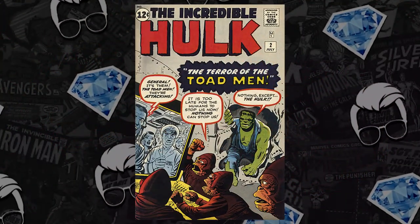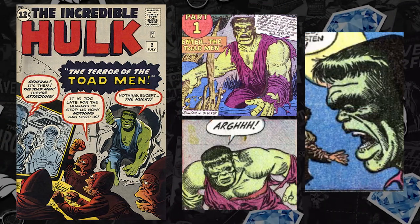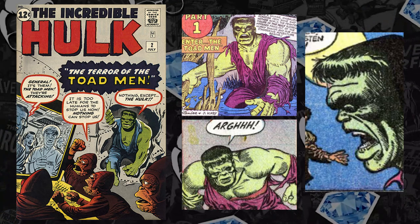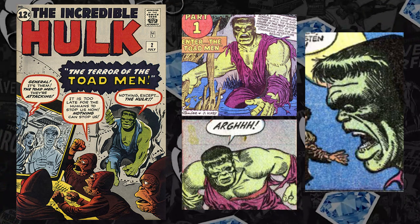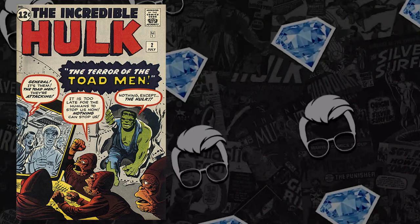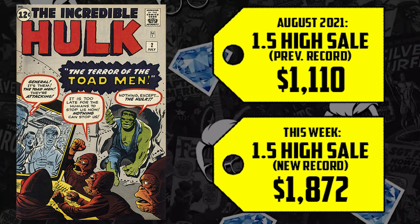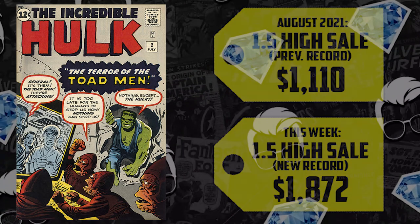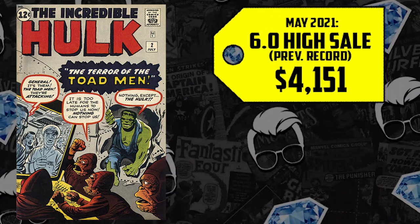Next at number nine: Incredible Hulk issue #2 — the second appearance of Bruce Banner/the Hulk, but the first appearance of the Green Hulk. There was a time when Hulk #1 was king above all Marvel blue-chip keys. A CGC 1.5 sold for $1,110 back in August, now up 69%, selling for $1,872. A 6.0 sold for $4,151 back in May, up 57%, now selling for $6,500.